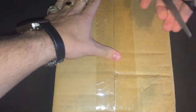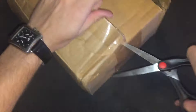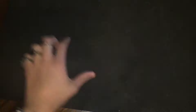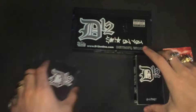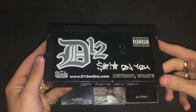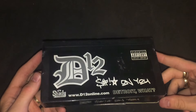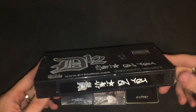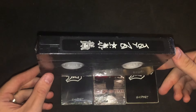All right, let's open this right up. Here are the items. First thing: a super rare Shit on You VHS — sealed, never opened, never played. That's so sick.